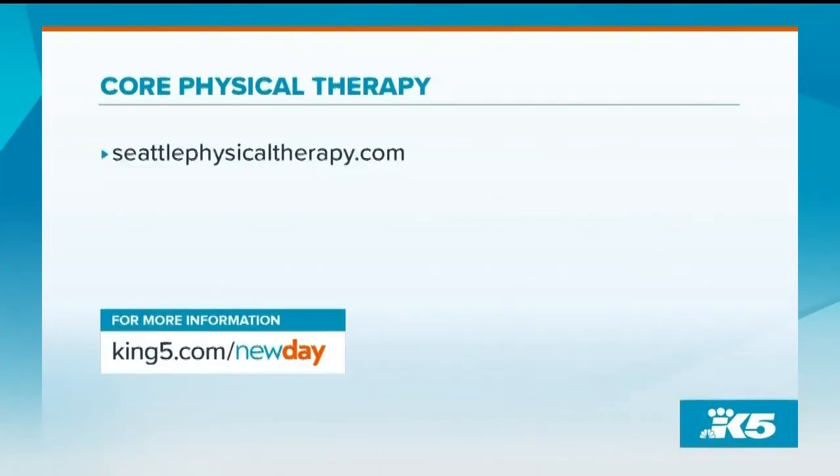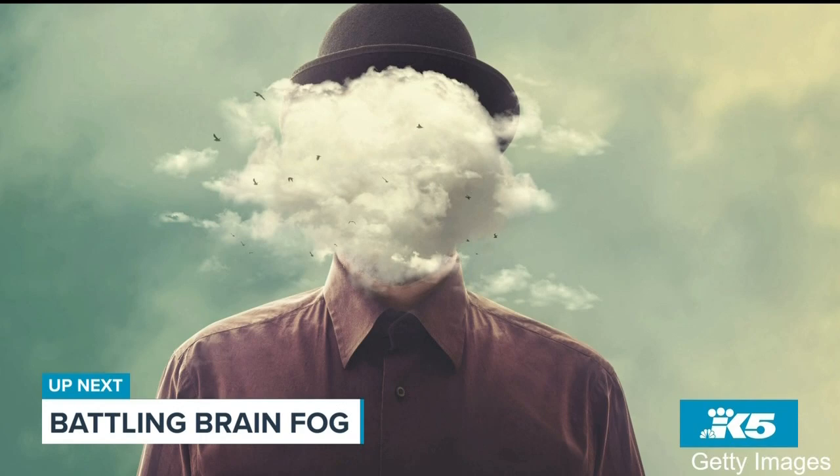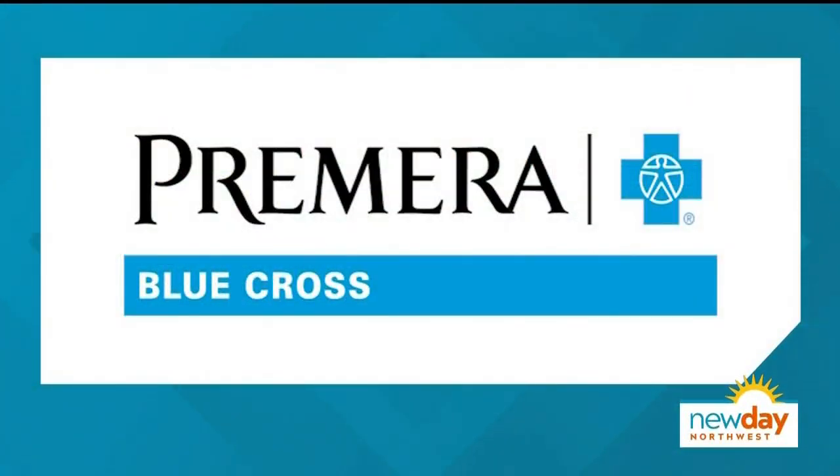Great information — that really is so prescient right now. To get in contact with Jacob and Core Physical Therapy, please visit the website on your screen or head to New Day's website for more info. Up next: what you can do to help yourself fight off brain fog and maintain your short-term memory. We'll be right back. The preceding portion of New Day Northwest was sponsored by Primera Blue Cross.